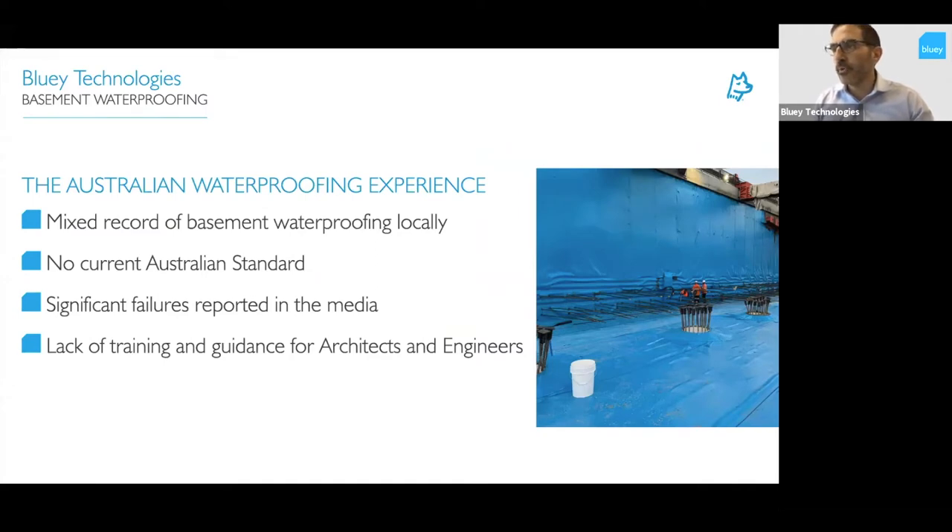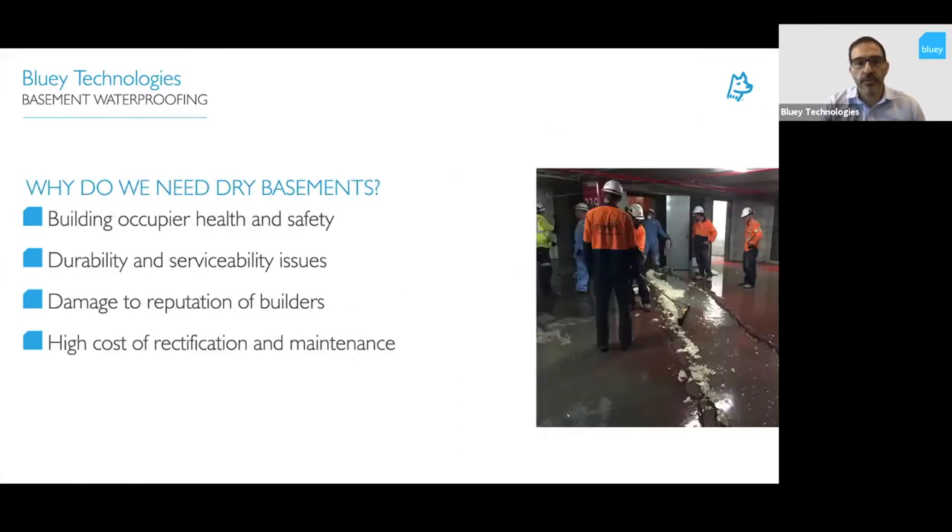Australian experience for basement waterproofing has been a little bit mixed to date, mostly because there isn't actually a current Australian standard for underground waterproofing — believe it or not — even though we're flooded with standards in other areas. This is a fairly challenging area for building construction, and we've had significant failures reported in the media, particularly recently. A lot of that revolves around waterproofing defects, which really boils down to a lack of training and guidance for architects and engineers in terms of designing new buildings and detailing.